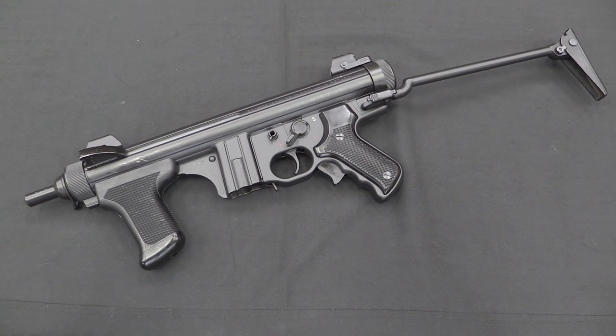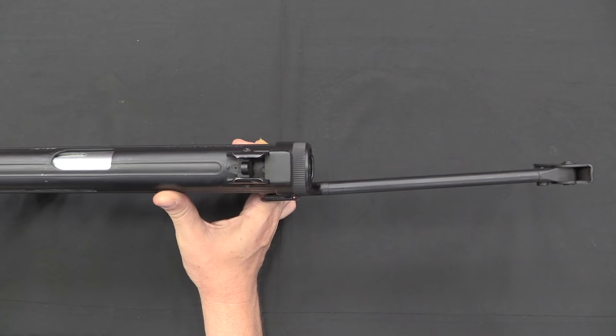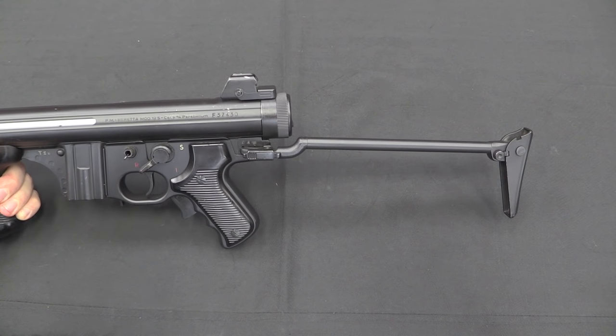If there is a not particularly great feature of the Beretta 12, it is that stock. It is offset so it's really only comfortable for right-handers, and it's a pretty thin and kind of uncomfortable stock to use. It does work, but it could be nicer.